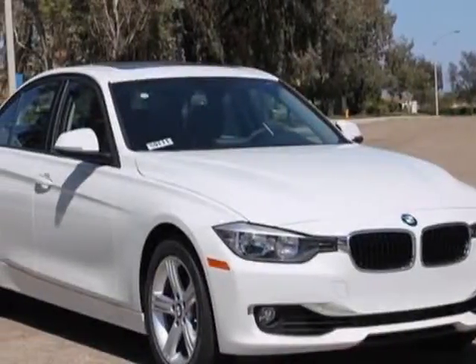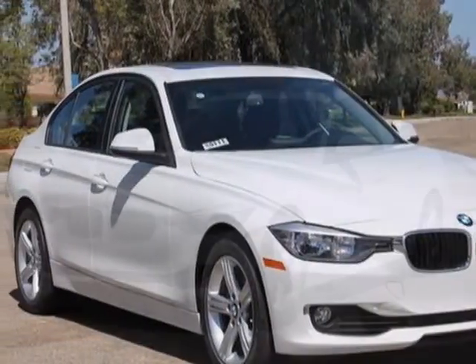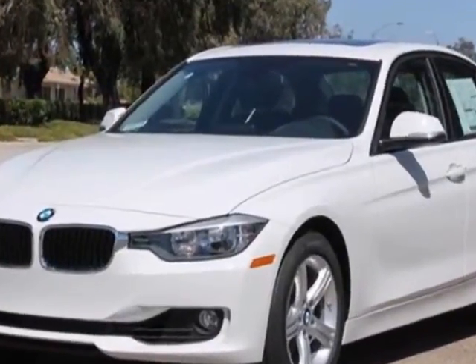Take a look at this new 2014 BMW 3 Series. For your protection, this vehicle has a full factory warranty.